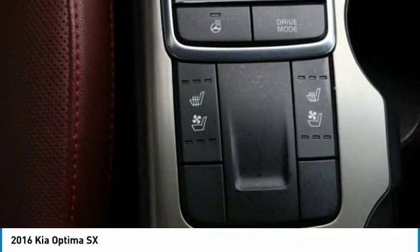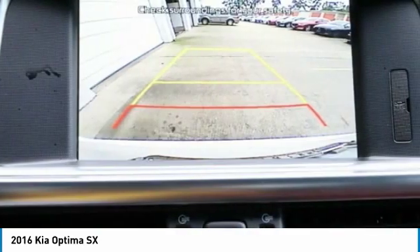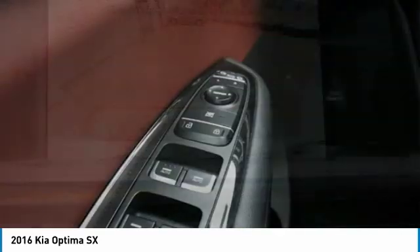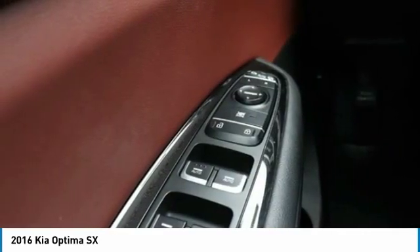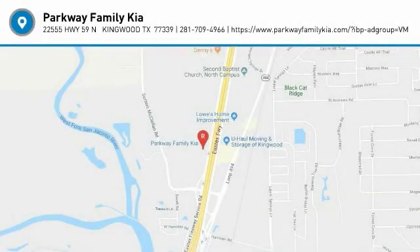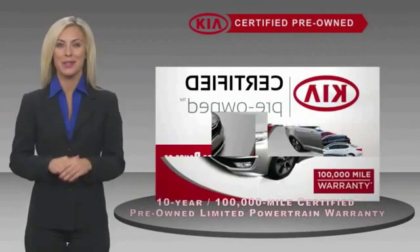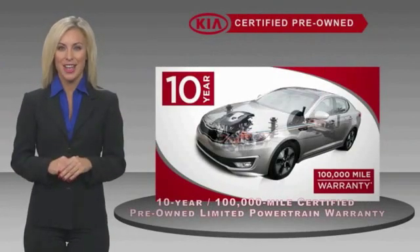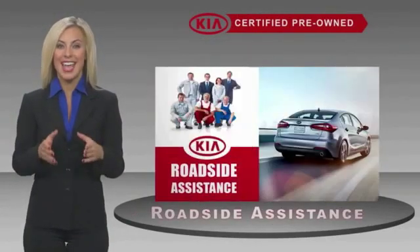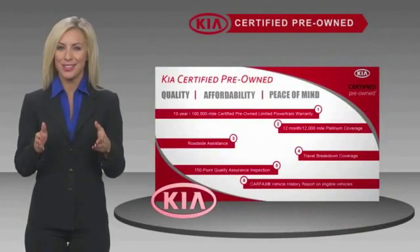Come take a test drive today. A certified pre-owned Kia is confidence and reliability for the road. With a fantastic warranty, roadside assistance, and an intense quality assurance inspection, you can have total peace of mind. Ask your dealer for details about the Kia Certified Program.